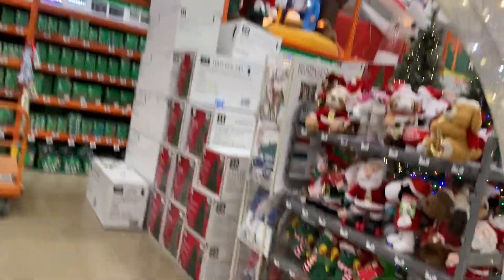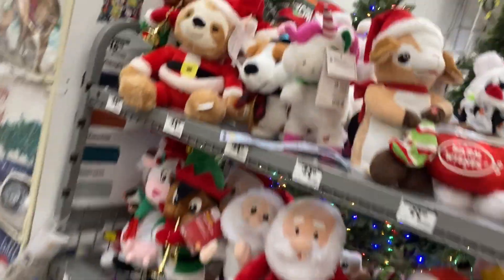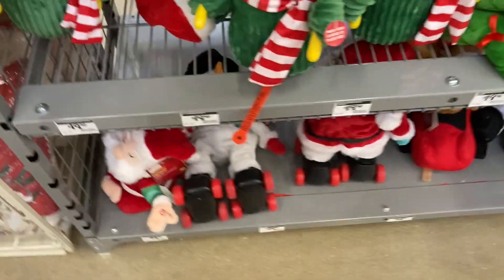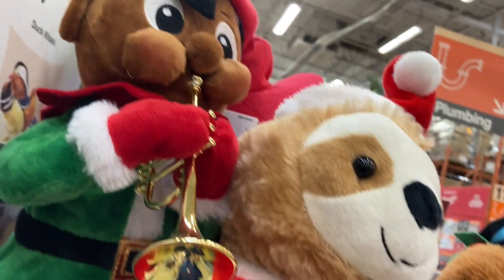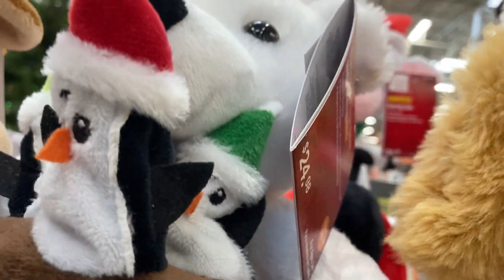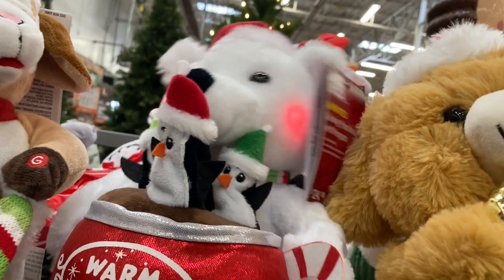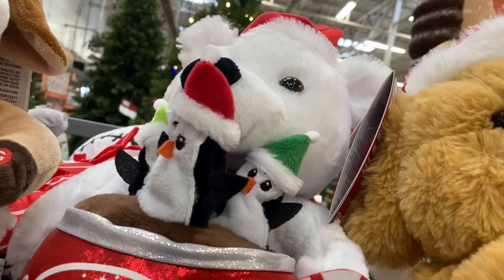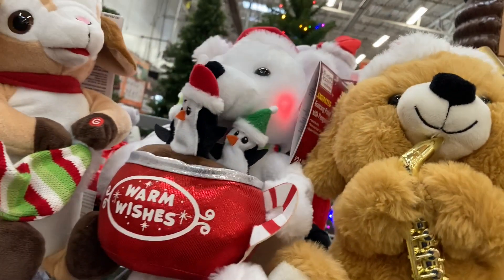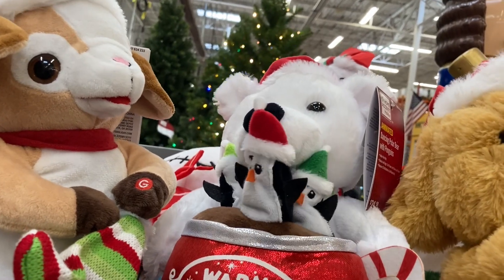As we walk through this arch where we see all these things, I'm gonna play just the ones that are my favorite because most of them are copyrighted. Maybe this bear right here — 'The weather outside is frightful, but the fire is so delightful, and since we have no place to go, let it snow, let it snow, let it snow.'